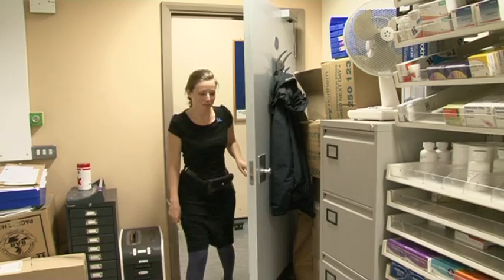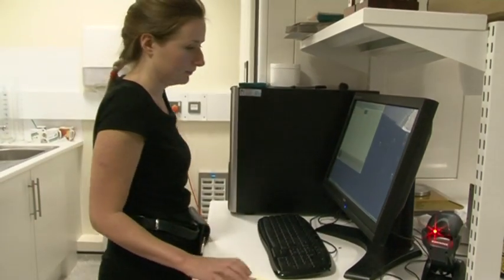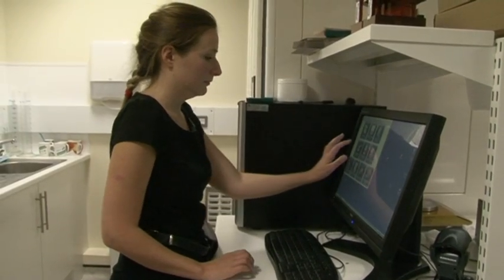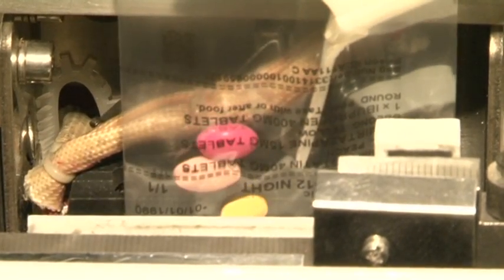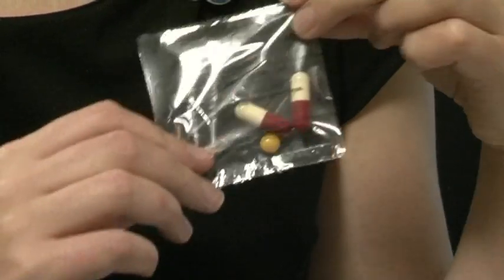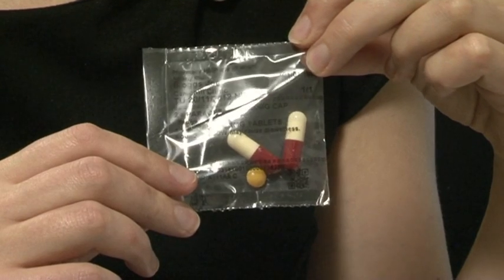The Unidose machine is an automated dispensing system that produces a patient's medication in around 30 seconds and has all of the patient's details and medication information printed onto the bag. It eliminates dispensing errors, makes the medication easier to check once it's been dispensed, and has saved us dispensing time as well.